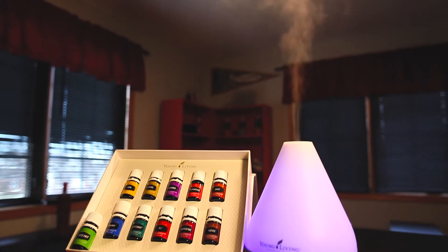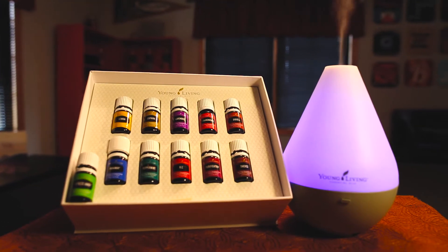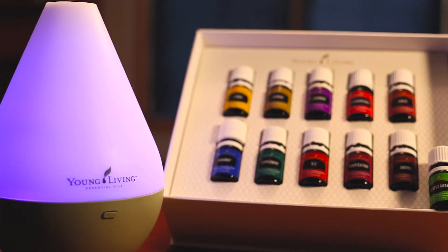The best way to get started is the Young Living Essential Oil Kit. It comes with 11 of the best oils as well as samples of some of the other ones. I've never given a sample to someone who hasn't loved it. These really work and they really help.